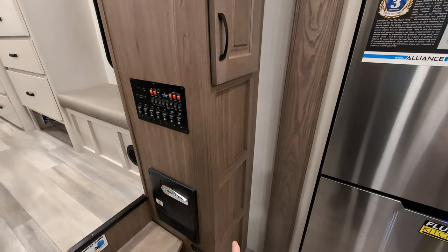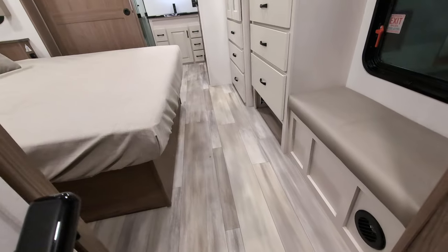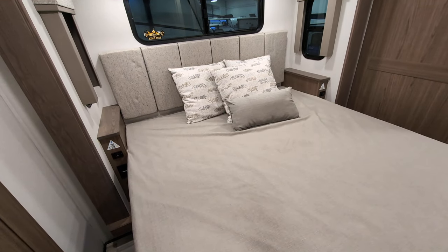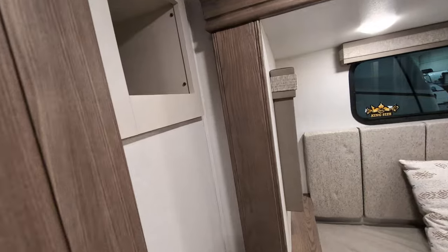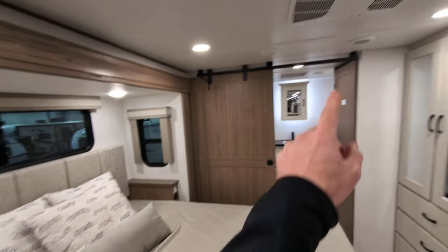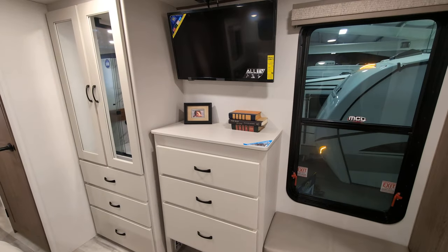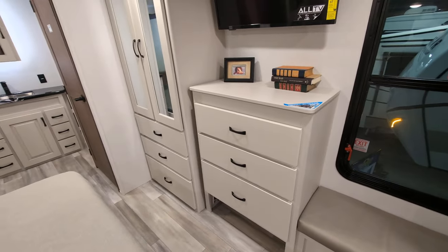Command center right here as you're coming up into the bedroom. This bedroom is awesome — I love the bedrooms in the Paradigms. You've got a place to sit and put your shoes on or get dressed. King-sized bed with nightstands on both sides, USB and regular charging. You even have a little nook up there — you can keep blankets up there, put a CPAP machine up there, or put your phone up there. Third AC in here, so you're going to stay nice and cool. Directly across from your bed, there's another bank of drawers and a TV mounted up here, so you can close the bedroom off and have some privacy to watch TV.